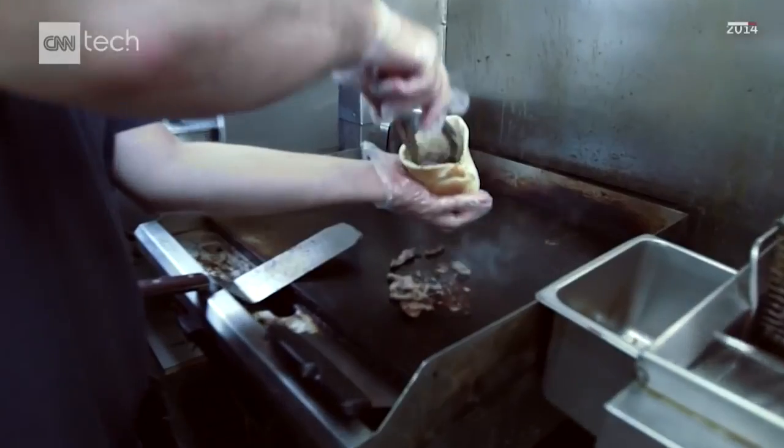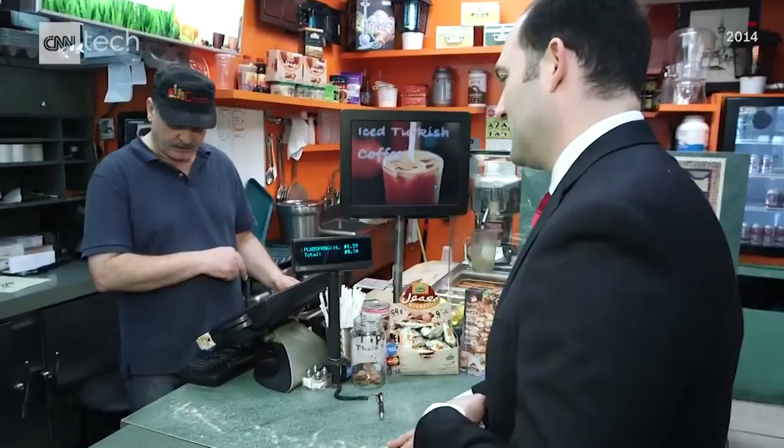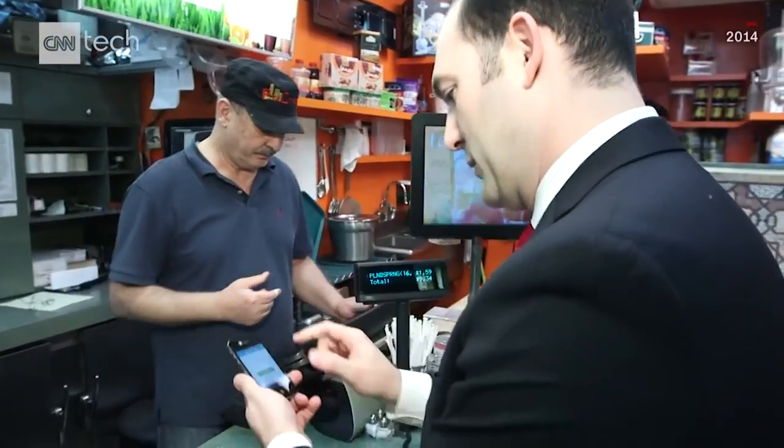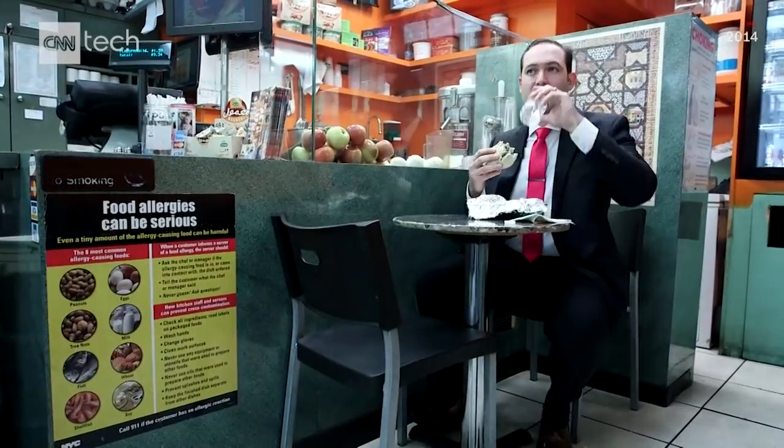That was pretty easy. That $20 bill you just saw me put into that Bitcoin ATM machine is worth like 900 bucks today — sounds like a pretty good investment. I ordered a beef and lamb shawarma and a bottle of water for $9.34, and I assure you, that ended up being the most expensive lunch I've ever had. That $9 shawarma is now worth $420 in today's dollars.